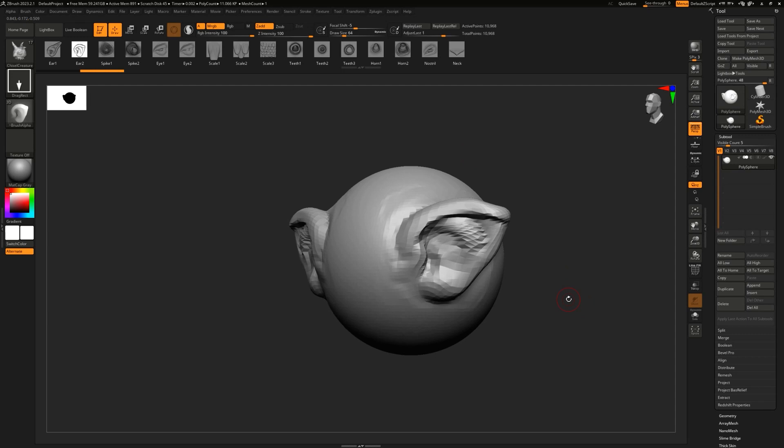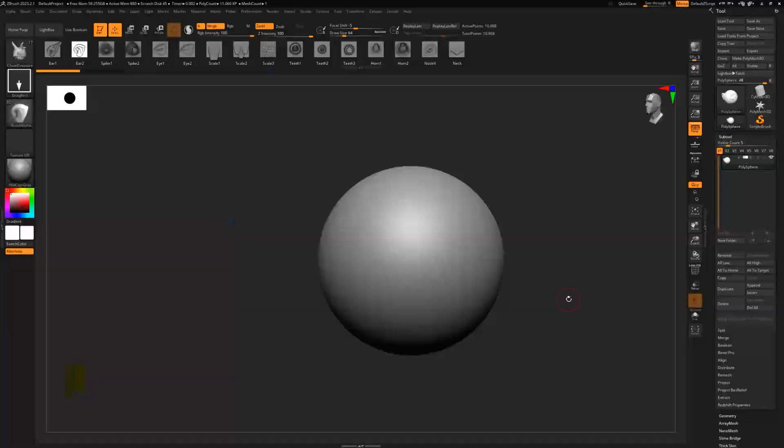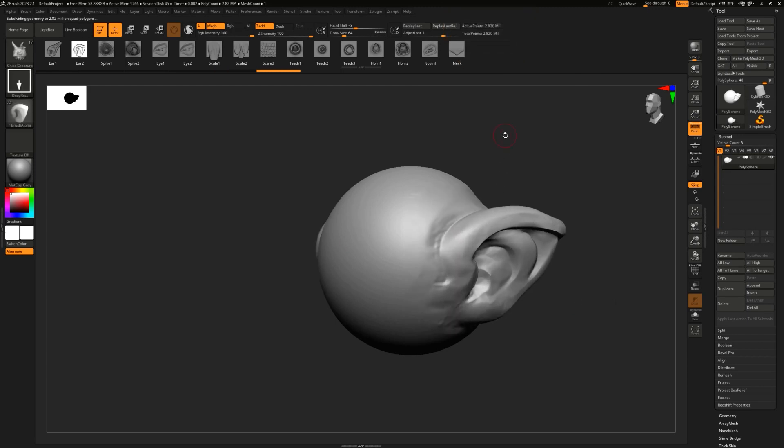ZBrush is one of the first applications to really come up with subdivisions or multi-resolution mesh. I'm going to Control-D to subdivide a few times. That hover says 10,000 active points — that means very, very low resolution. So I'm going to go ahead and Control-D until I get about 2 million. Now if I drag this out, it looks a lot cleaner. What's cool about ZBrush is the fact that you can actually sculpt at 90 million, 120 million topology, and it's going to look really nice and clean and won't crash that often at that resolution.